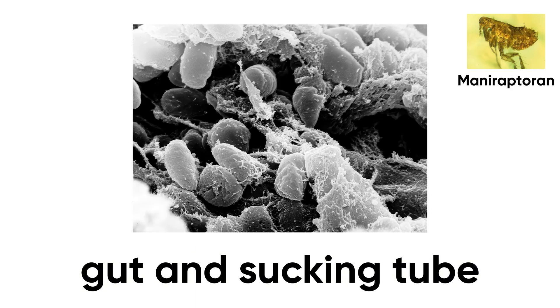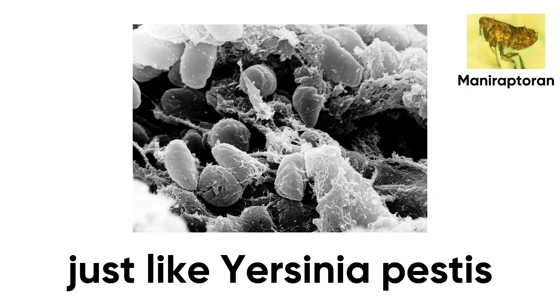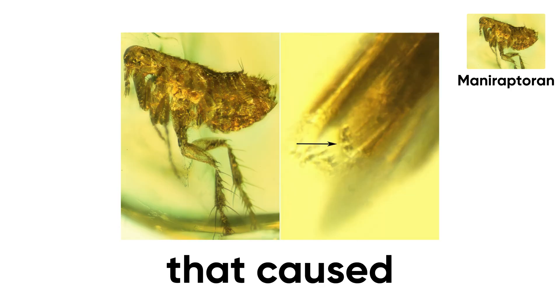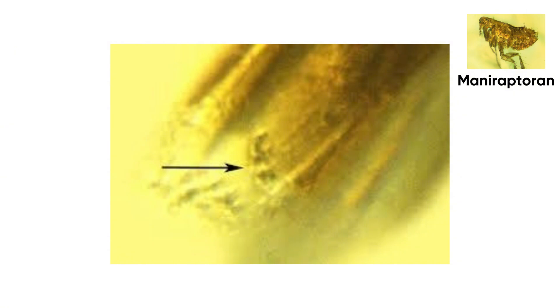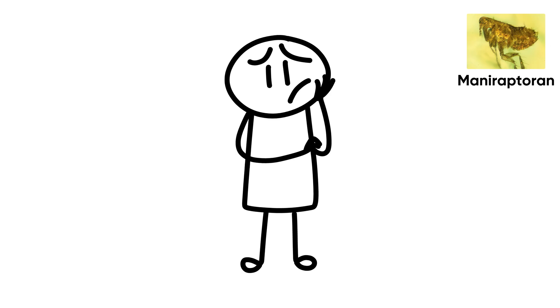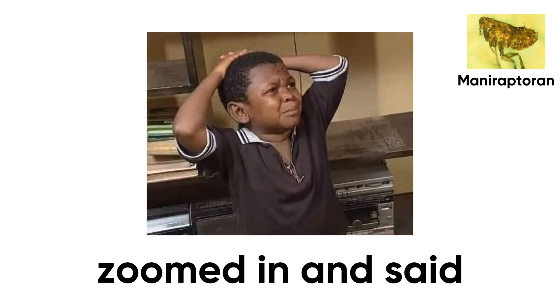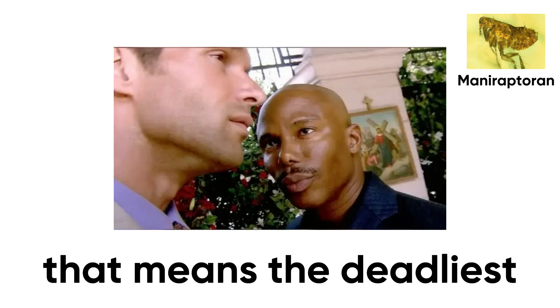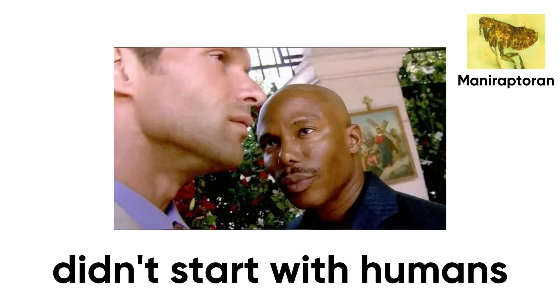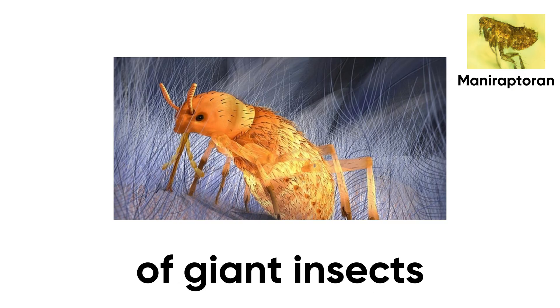Inside the flea's gut and sucking tube were clumps of bacteria that looked just like Yersinia pestis — the same microbe that caused the Black Death and erased a third of Europe. Even a dried droplet on its mouth was packed with what looked like fossilized plague. At first they thought it was just minerals, then someone zoomed in and said: hold up, are we looking at the plague? If so, the deadliest disease in human history didn't start with humans — it had been lurking since the age of giant insects.